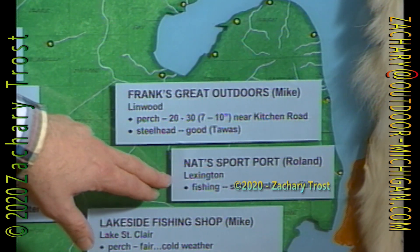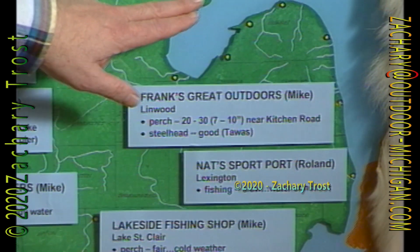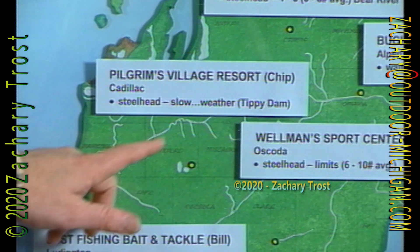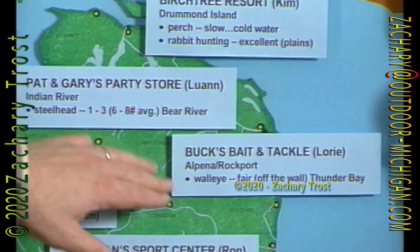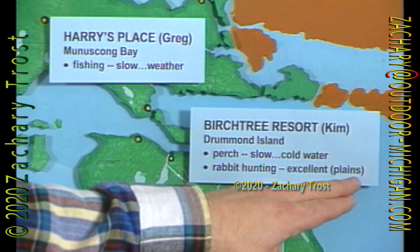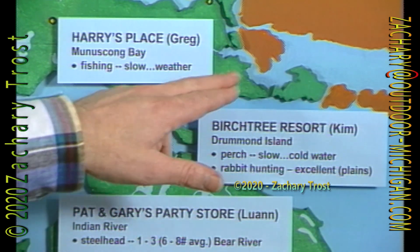Lake St. Clair has some fair perch fishing, and walleye is slow, but they're hand-lining them in the Detroit River. Lexington — Rolland at Nat's says fishing is slow because of the water conditions, cold, and turbulence. Linwood, they're getting some perch in the cuts, not in Saginaw Bay. Steelhead is good up in Tawas — Wellman's at Oscoda says they're getting limits of nice steelhead in the Au Sable River. Pilgrim Village over in Cadillac: steelhead fishing has been slow at Tippy Dam on the Manistee River because of the weather. Up at Indian River, they're getting some steelhead in the Bear River. Bucks at Rockport, Alpena area, says the walleye are fair off the wall in Thunder Bay. Across the bridge at Drummond Island, perch fishing is slow because of the cold water, but rabbit hunting is excellent on the plains.